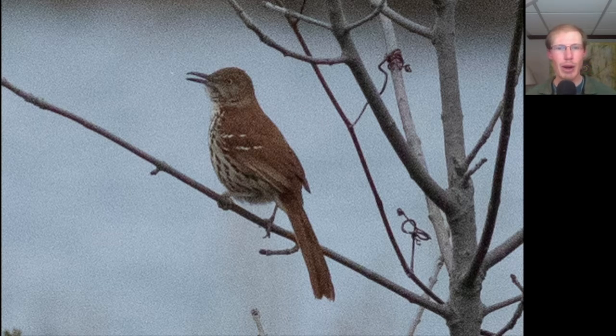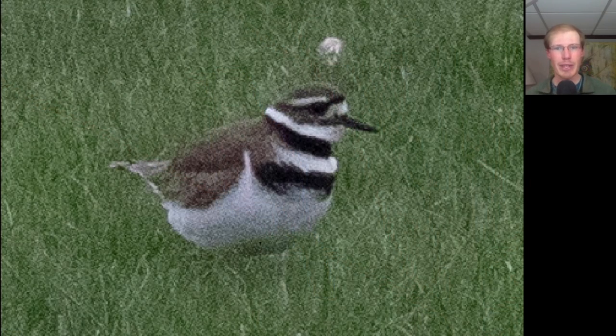Compared to the northern mockingbird, which will repeat each song or call more times — let's say up to five times — before moving on to the next one. Here we have a plover that landed in the grass. We see a double breastband. This is a killdeer.